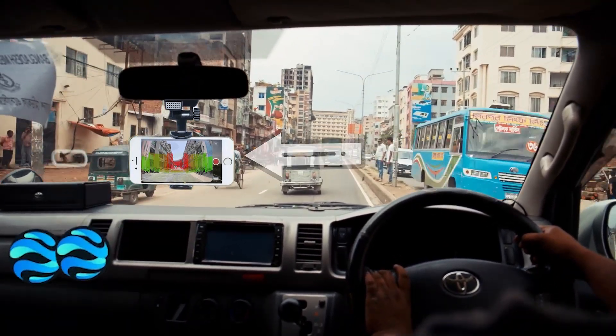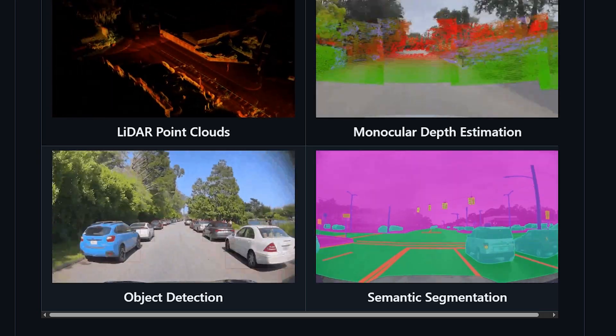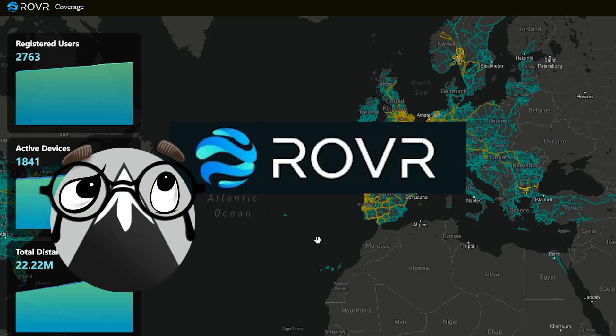Record the road with your phone every time you drive and get rewarded for it with tokens. That's what I'll be talking about today — the DePIN project Rover. What it is, the two devices we can earn with, how the rewards work, and at the end I'll give you my thoughts on Rover.